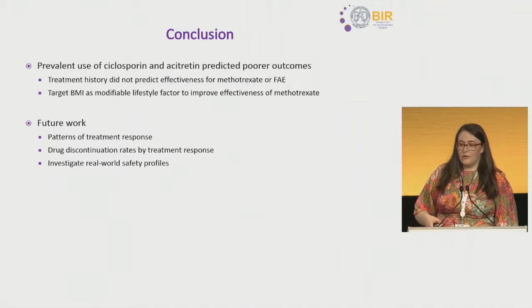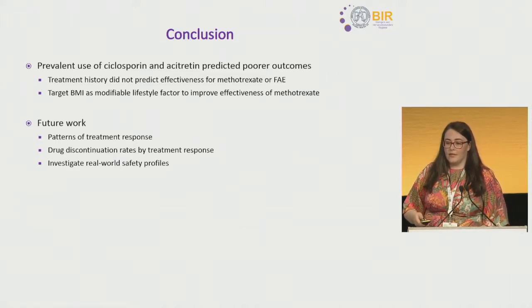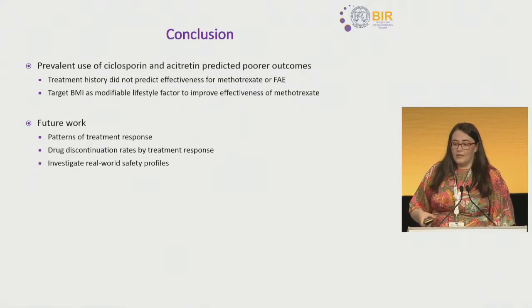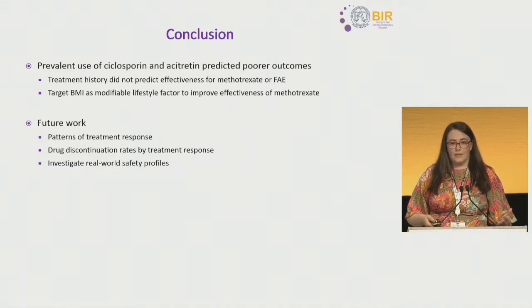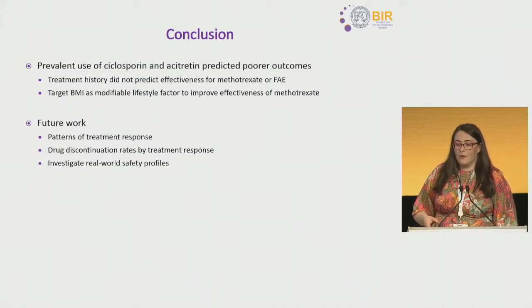In conclusion, prevalent users of cyclosporine and acitretin had poorer outcomes in terms of effectiveness on therapy. Treatment history did not predict effectiveness for methotrexate or FAE, but we did identify BMI as a modifiable lifestyle factor that could improve the effectiveness of methotrexate in patients with moderate to severe psoriasis. We will be going on to explore different patterns of treatment response, discontinuation rates by treatment, and real-world safety profiles for these therapies.